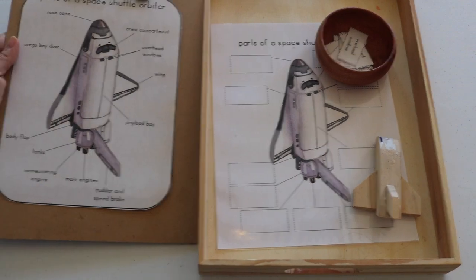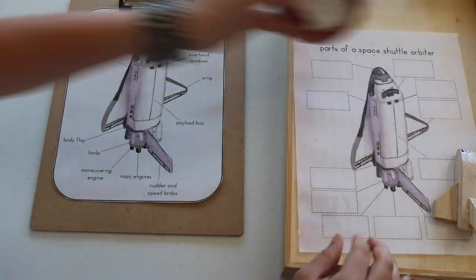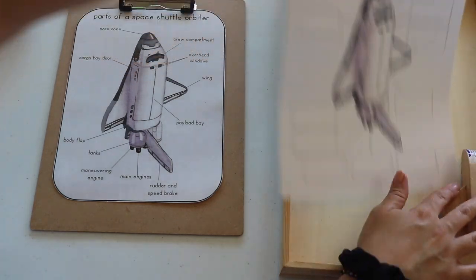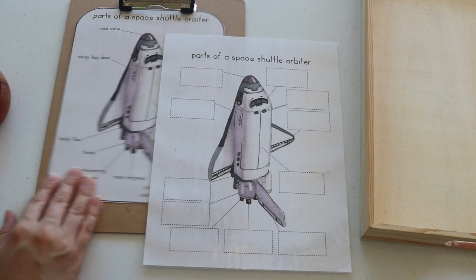Parts of a space shuttle orbiter poster and labeling. My children enjoy labeling work, but I do have an early reader, so this activity does require my assistance.